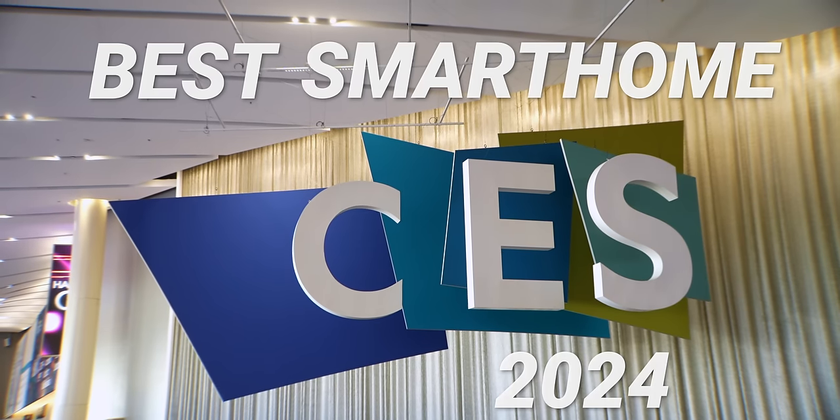What's up everybody, this is Danny and today we're doing the best smart home of CES 2024. There's a lot to look at back there, but I looked at everything and this is the best of the best here at CES 2024. Let's do it.